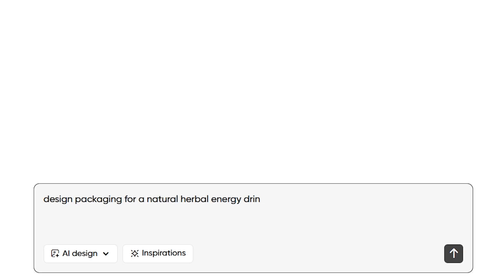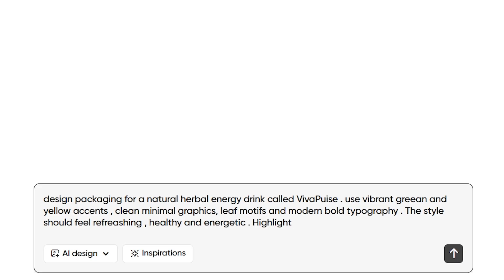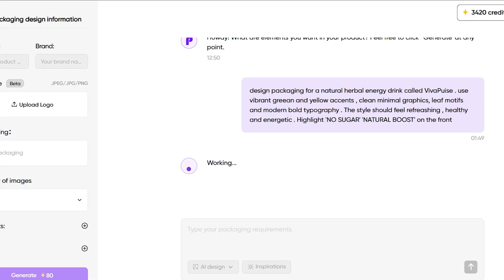Design packaging for a natural herbal energy drink called Viva Pulse. Use vibrant green and yellow accents, clean minimal graphics, leaf motifs, and modern bold typography. The style should feel refreshing, healthy, and energetic. Highlight 'no sugar, natural boost' on the front. You can see how I included the brand name, the colors, the niche, the design elements, and the overall style. You can describe everything you want, and the AI handles the rest. Then we click Generate.